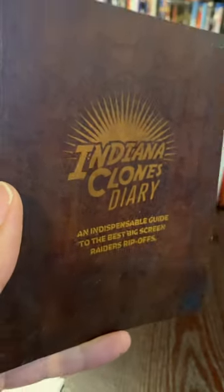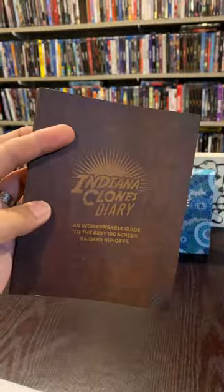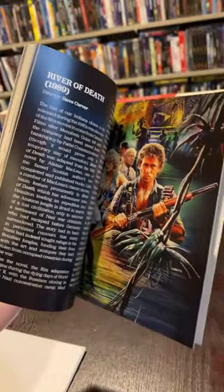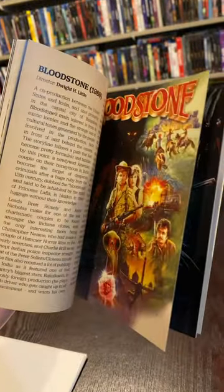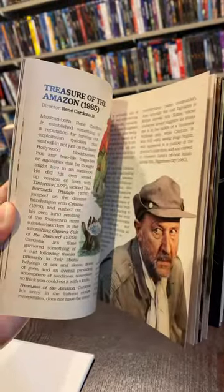This one also comes with a 48-page booklet. I love how they name an Indiana clone diary — it's a Raiders rip-off, and there's Raiders in the back there. This book is actually one that I would read because it's about all of the different types of Indiana Jones adventure film spinoffs. What an awesome touch. This set also comes included with eight lobby cards as well, and they're just as good as the Last Wave ones were.